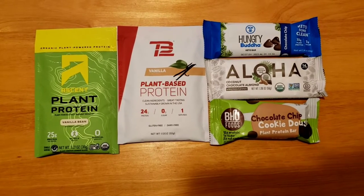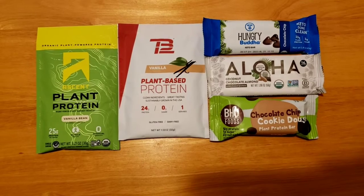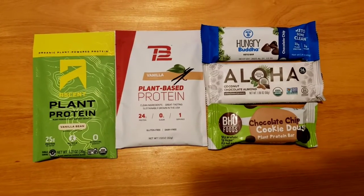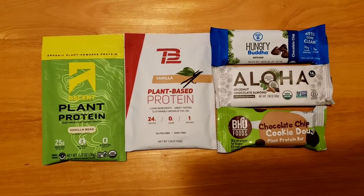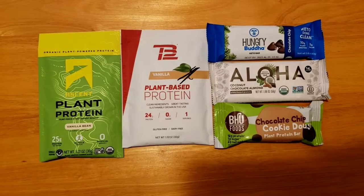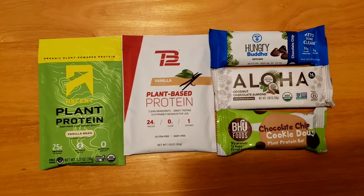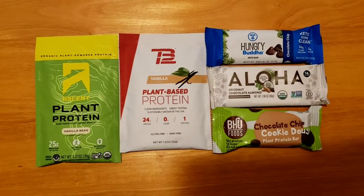The next I have here is Aloha. Mentioned this in a past video. These are excellent. This is coconut chocolate almond flavored, and it has 14 grams of protein, 4 grams of sugar, 6 grams of fiber, gluten-free, soy-free, dairy-free, plant-based. All of these are delicious. Hubby and I, we arm wrestle over these. They're so good.